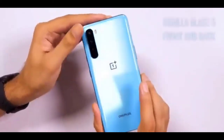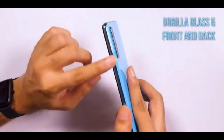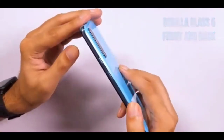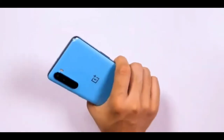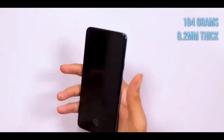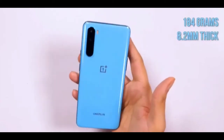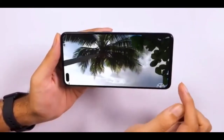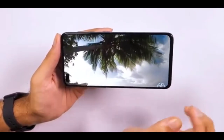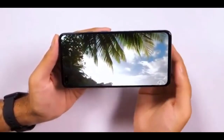You heard that right — the Nord has not one but two selfie cameras, with the 32MP main sensor aided by an 8MP ultra-wide sensor for group selfies. The 6.44-inch FHD+ screen uses an AMOLED panel, offers a refresh rate of 90Hz, and integrates a fingerprint sensor beneath. As one would expect, the fluid AMOLED panel outputs vibrant colors and deep blacks.